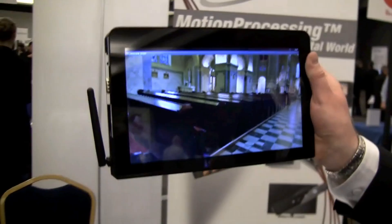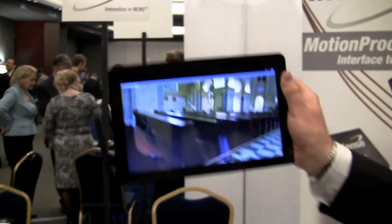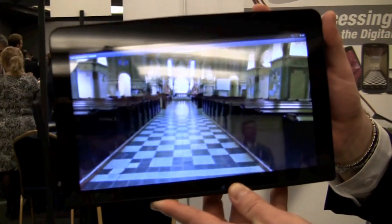I can rotate and look around the entire church. As more and more cameras start to have the ability to capture panoramas, this gives you the viewing experience to allow anyone to see the picture and really be in the moment.